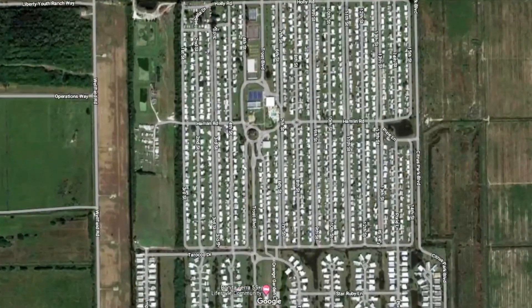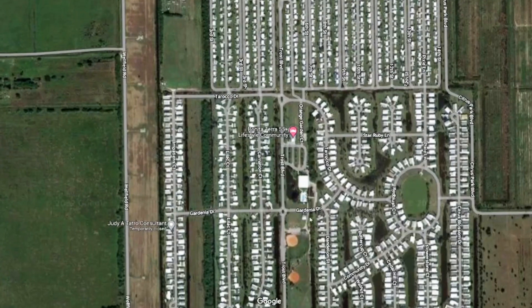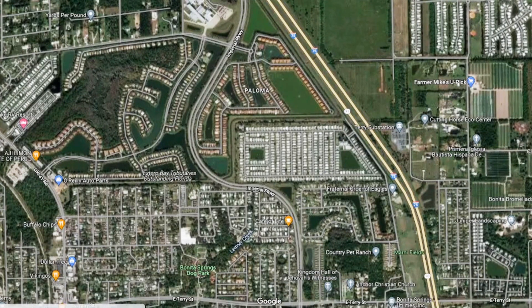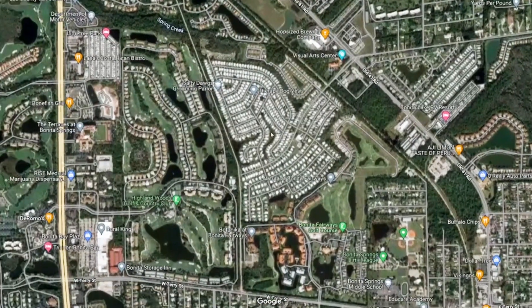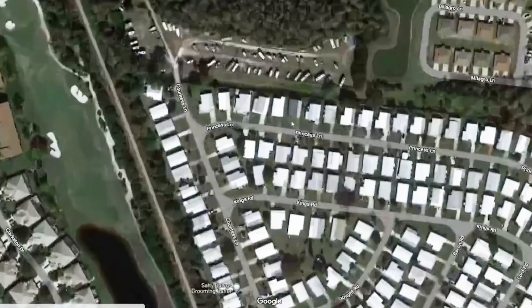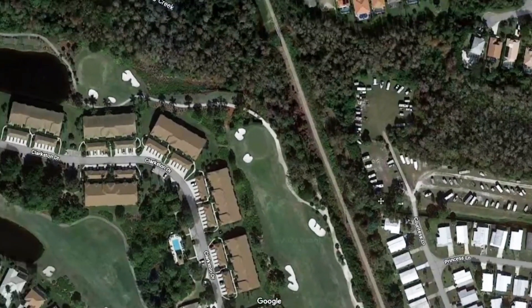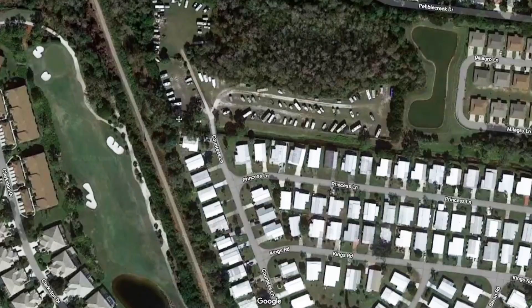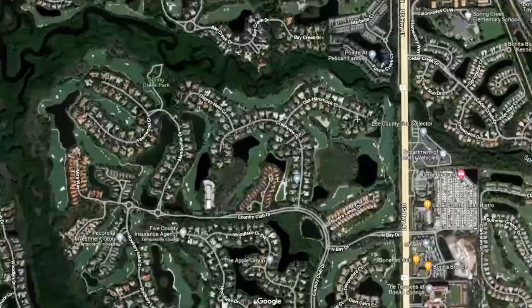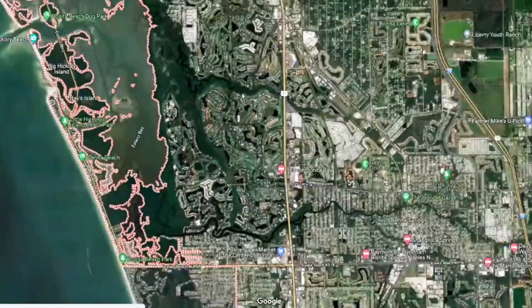Used to be called Citrus Park, but now it's got a different name. For the most part, these mobile home parks were not really damaged. There's another park called Imperial Harbor where there were some damages. And on the north end, this little creek here called Spring Creek did cause some flooding in the back, but it was very insignificant compared to other areas.